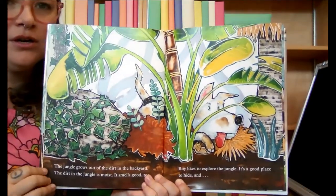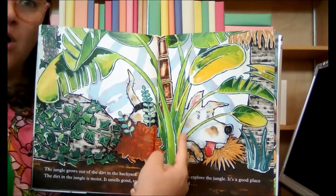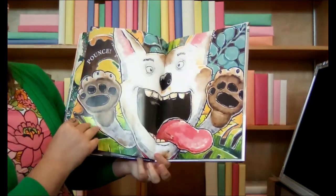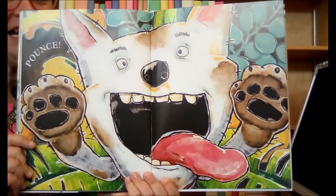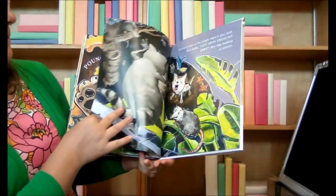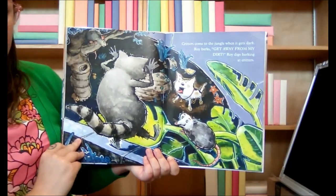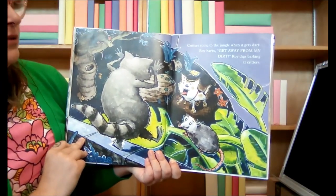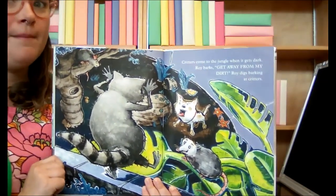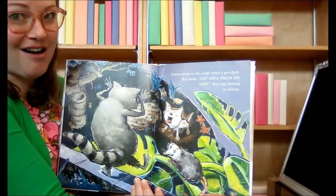The jungle grows out of the dirt in the backyard. The jungle is moist — it smells good too. Roy likes to explore the jungle. It's a good place to hide. Can you see Roy in that picture? Where is he? Is he over here? Up here? Oh, is that him right there? It is! Oh my goodness, look at Roy! Critters come to the jungle when it gets dark. Roy barks, 'Get away from my dirt!' Roy digs barking at critters. Does your dog bark at critters? Mine does. We live out in the woods, so there are a lot of critters for my dogs to bark at.